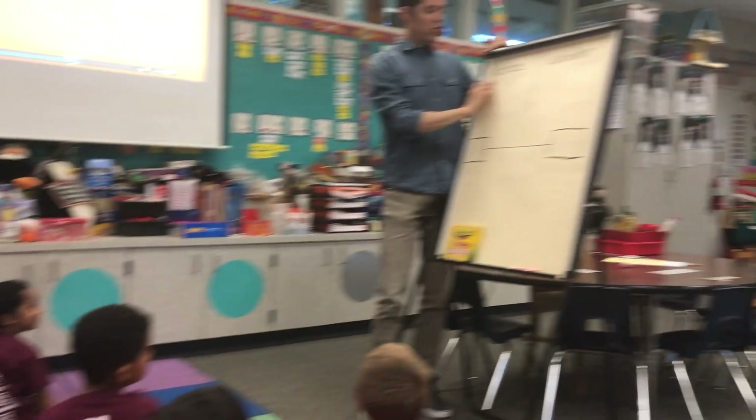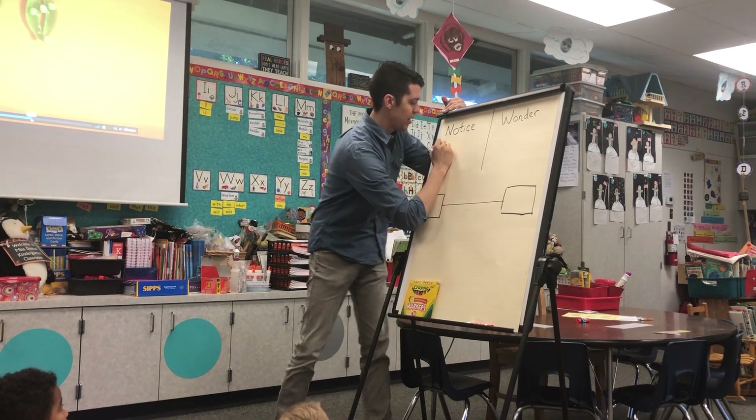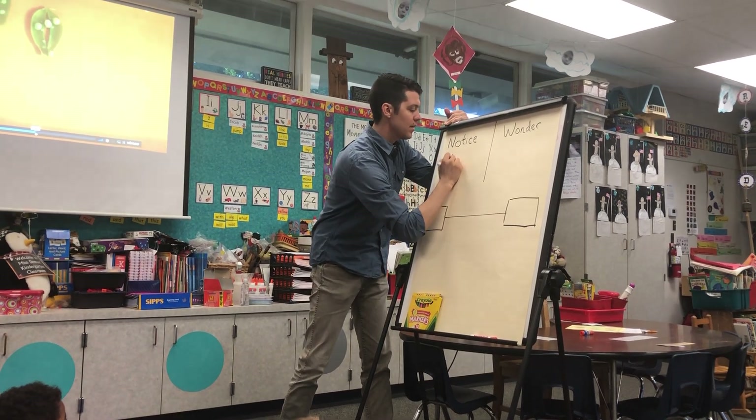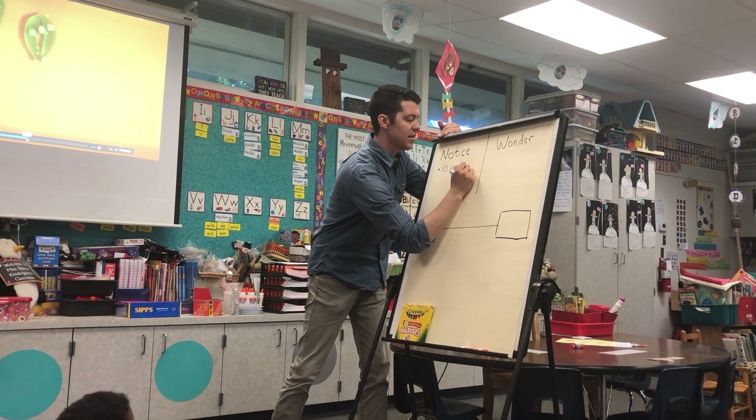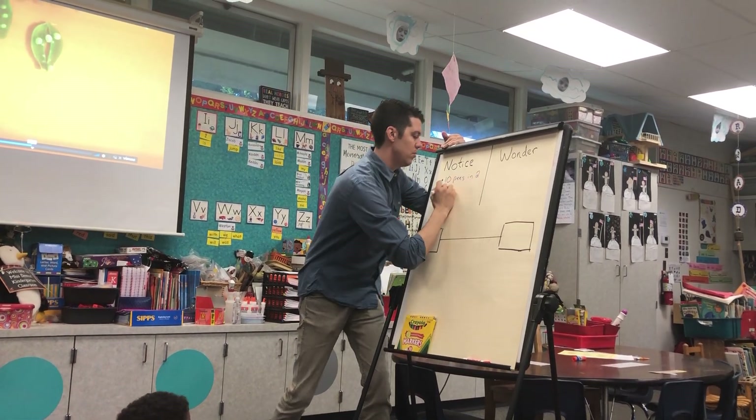Look over here, please. This word says 'notice.' So we noticed there are ten peas in how many pods? Two pods.